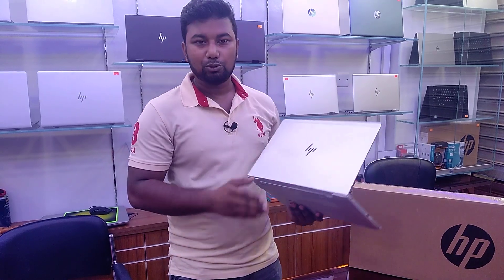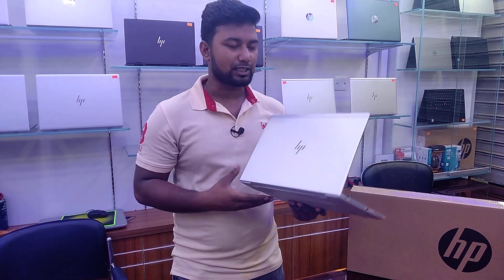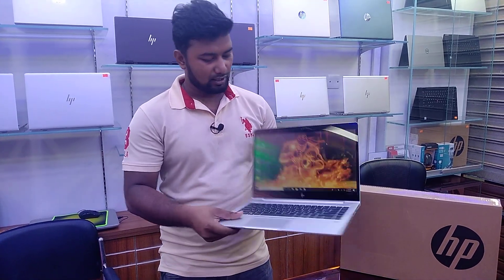This is the SP Elite Book Series, the MT-44. This is the Ryzen 3.